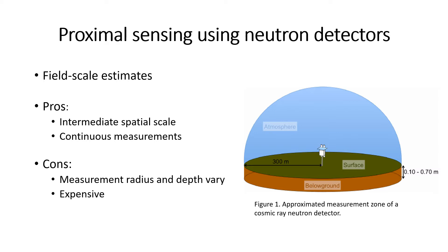Some of the drawbacks, though, are that interpreting and applying the soil moisture data from these detectors can be somewhat tricky because the measurement radius and depth vary depending on the amount of hydrogen in the environment. Probably the larger drawback is the fact that these detectors are currently quite expensive, and their use is really cost-prohibitive outside of the realm of research.